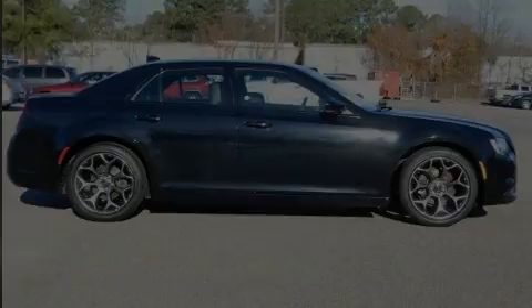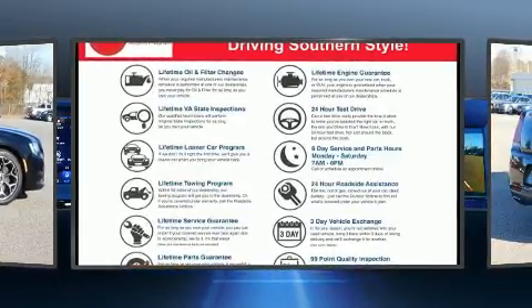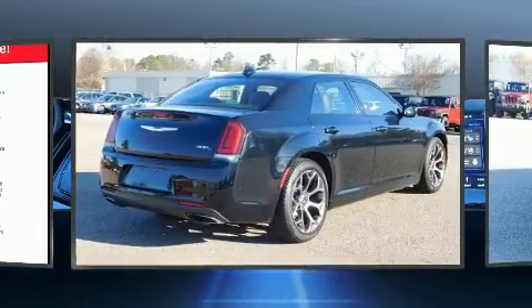Introducing the 2018 Chrysler 300. This four-door, five-passenger sedan has not yet reached the 20,000 mile mark. It features an automatic transmission, rear-wheel drive, and a refined six-cylinder engine.